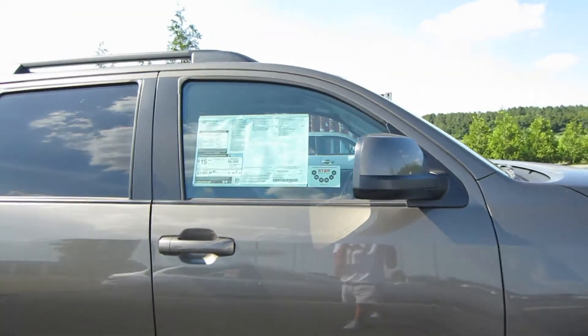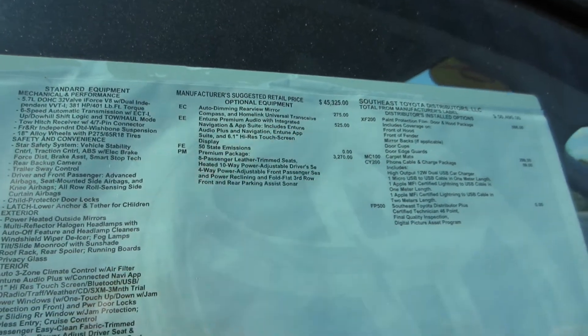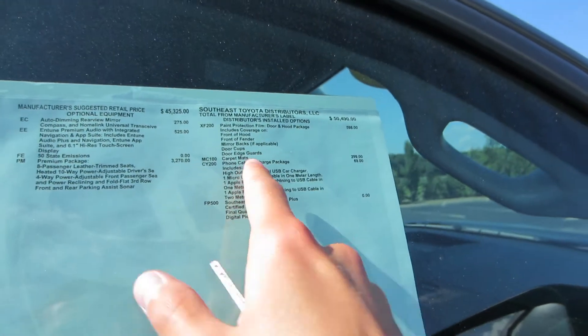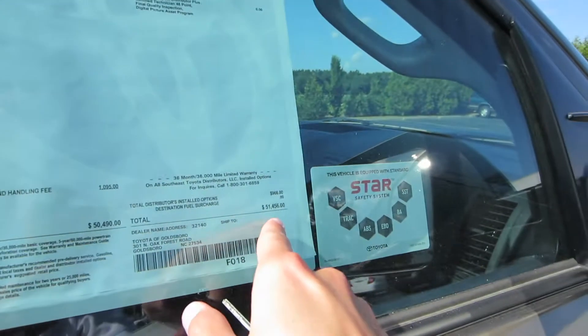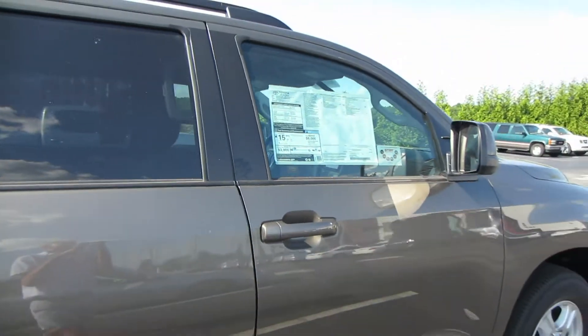Coming to our window sticker we do have a few options. We have the auto dimming rear view mirror, premium audio with navigation, premium package, clear pane protection door and hood package, carpet mats, and a phone charger for a total of $51,456. Gas mileage is going to be 13 city and 17 highway.